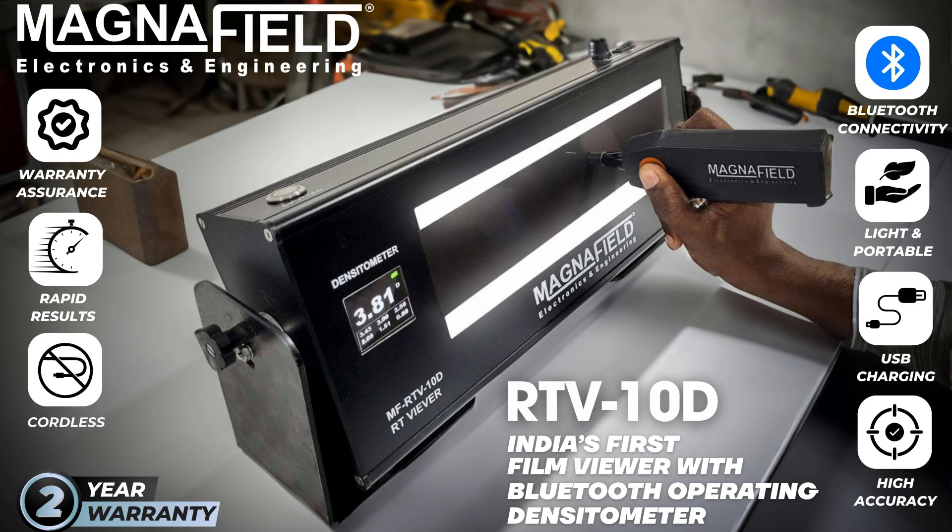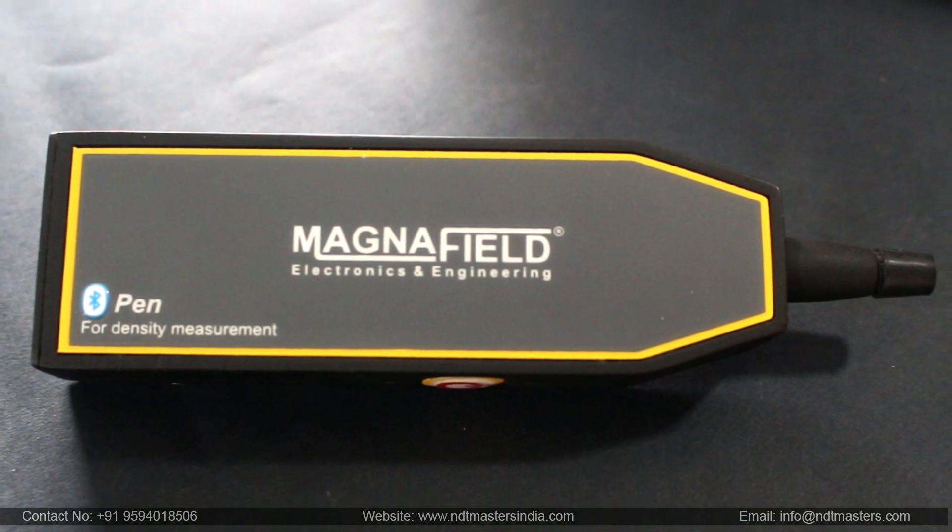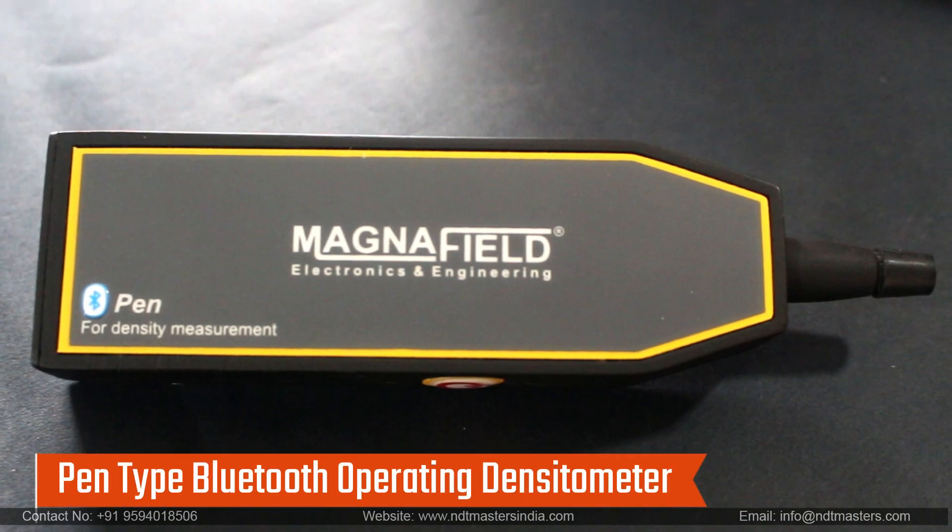Introducing the RTV10D by Magnafield Electronics and Engineering Private Limited. This is India's first portable 10 by 3 inch RT LED film viewer with Bluetooth operating densitometer that redefines precision.